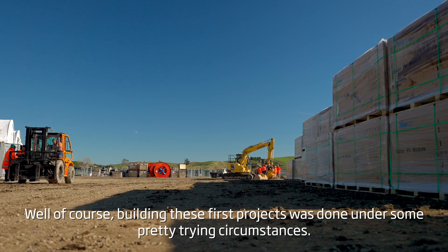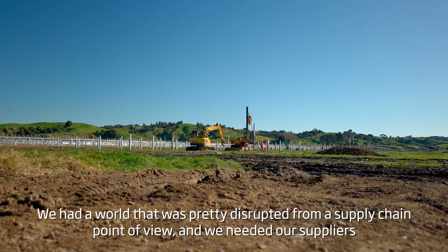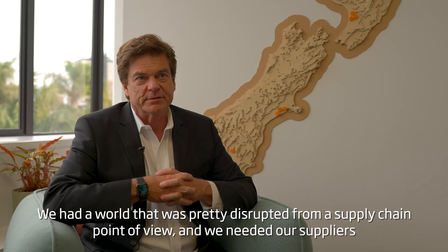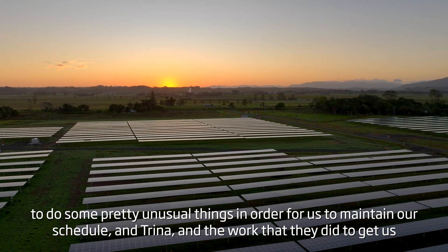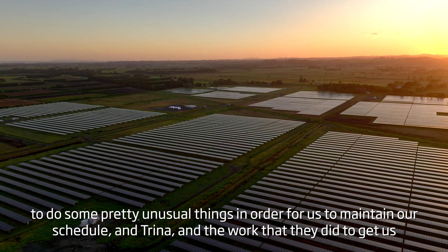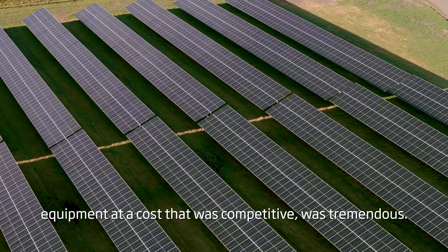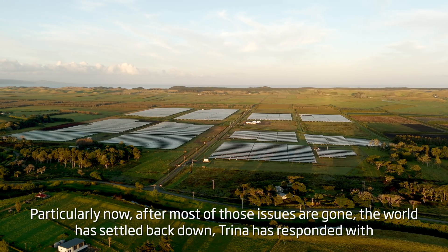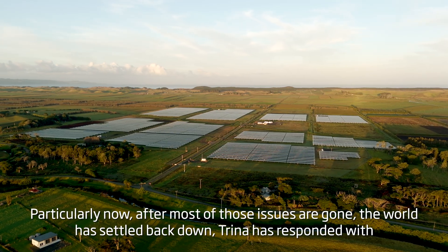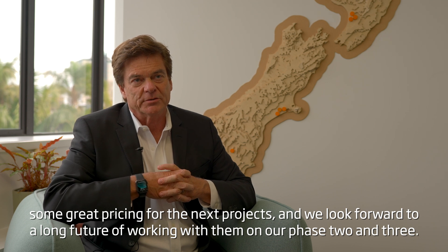Building these first projects was done under some pretty trying circumstances. We had a world that was pretty disrupted from a supply chain point of view, and we needed our suppliers to do some pretty unusual things to maintain our schedule. The work that Trina did to get us equipment at a competitive cost was tremendous. Now that most of those issues are gone and the world has settled back down, Trina has responded with some great pricing for the next projects.